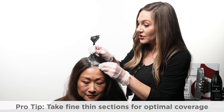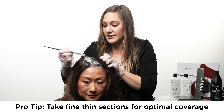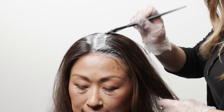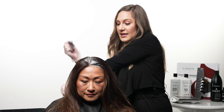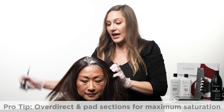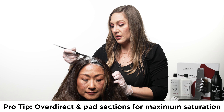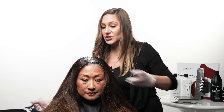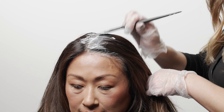The next most essential technique for applying gray coverage is going to be taking fine, thin sections. I always like to apply to both the front and back side of the section. The best way to achieve this is by first over-directing the hair and then patting the color into the scalp. This ensures that the color stays put, covers the grays, and is a smooth application.